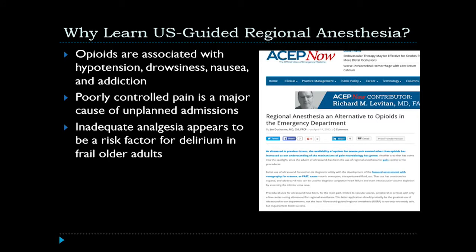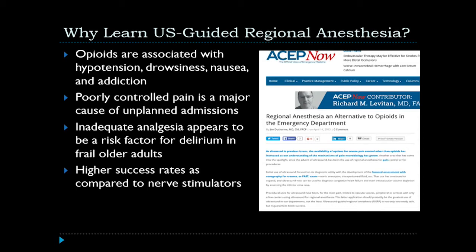Poorly controlled pain is a major cause of unplanned admissions from the emergency department to the inpatient hospital setting. Unfortunately, inadequate analgesia appears to also be a risk factor for delirium in frail older adults. We know from the anesthesia literature that higher success rates are seen with ultrasound-guided regional anesthesia procedures as compared to nerve stimulators alone, and we expect this approach would naturally lead to improved patient satisfaction scores.